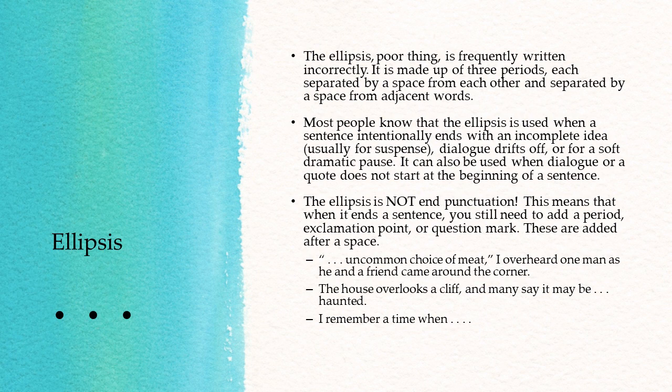Those are the punctuation marks. I hope you have learned something new, and you'll go out and use these punctuation marks confidently and correctly.